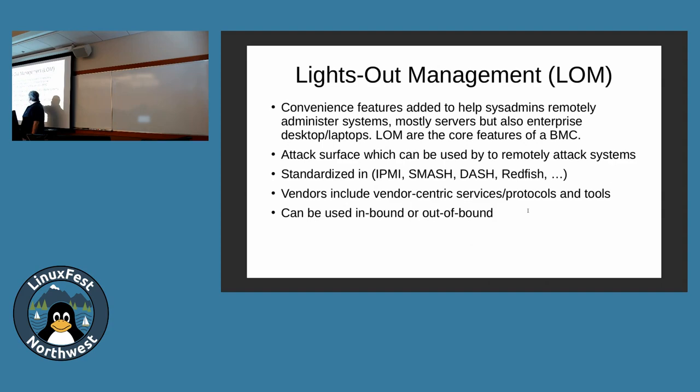Lights-out management has both inbound and outbound modes. If the machine is turned off, the CPU is not active. The BMC is active and you can use the BMC's NIC to talk to it from another machine — power it on, change the operating system, whatever. Out-of-band is the interesting one where an attacker, if they have access to the network where your BMC is, can be attacking your box all the time. And it gets worse — some vendors are now shipping Wi-Fi enabled BMCs, so you plug it in and even when it's turned off, someone could drive by and attack it.